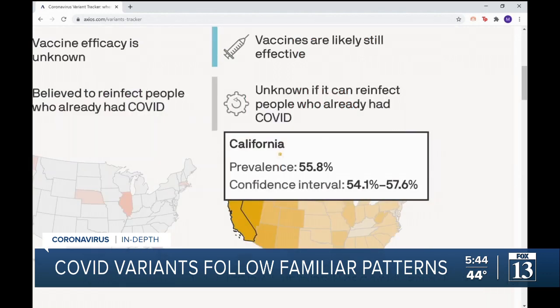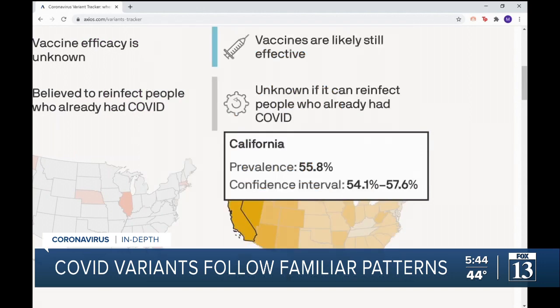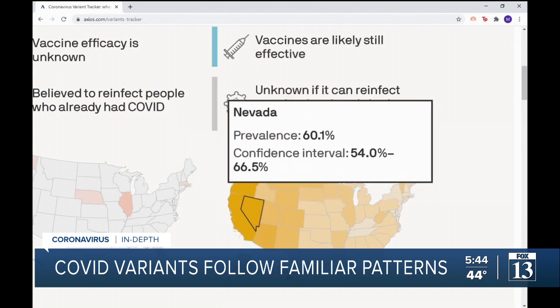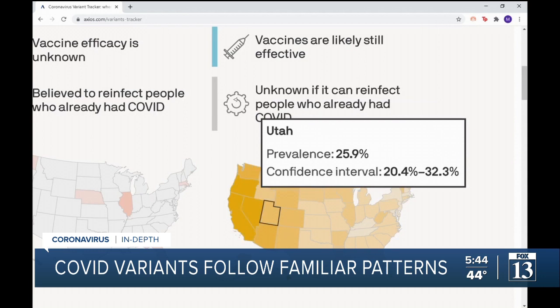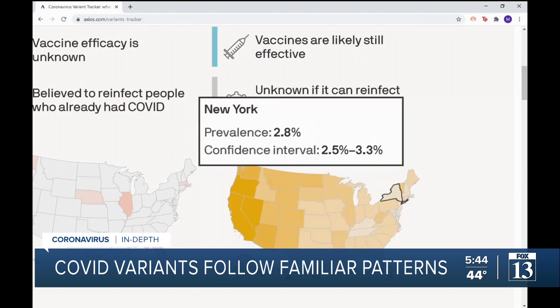California has a homegrown variant, B1427 and B1429. And yes, as California goes, so goes the West. It's the biggest strain on the coast and through to Utah. Not many Texans or Floridians have it, and it's barely made a mark in New York.